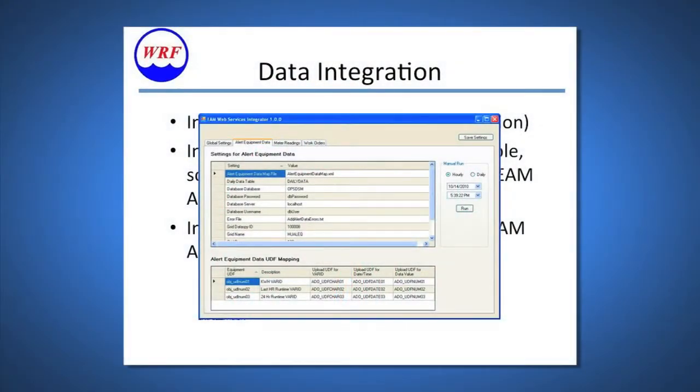This is a data integration screenshot in ASC. This screen is used for entering and setting alert equipment data, and for alert equipment data user-defined field mapping. This is just one of many screens that we use. We also build our grids and our alerts. We have a few other screens to set up SQL scripts that launch all the alerts. We have an alert board — a dashboard monitoring system.